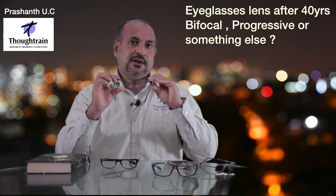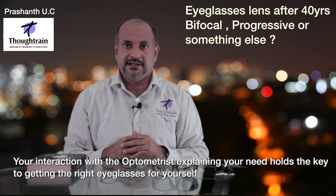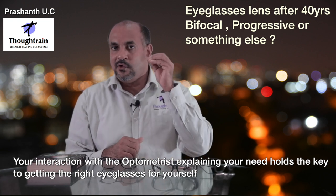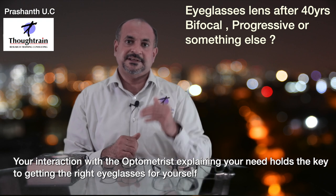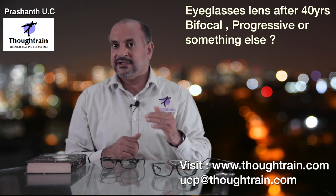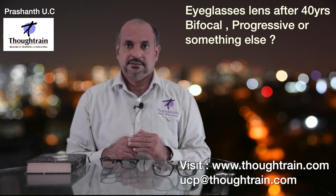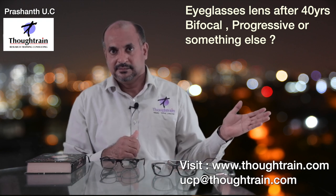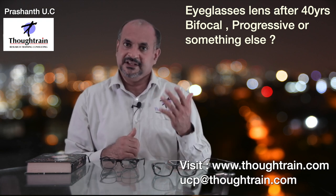If you have specialized work at a specialized distance, going for two or three spectacles may be a better choice than trusting one spectacle to do everything. All these points are from the perspective of a customer. When you go to buy spectacles, interact fully with your optometrist and give them a clear understanding of your working distance and requirements, so together you can figure out the best solution. If you run an optical store and want to train your staff on understanding customers, I can help with that too — my email and website are listed below.